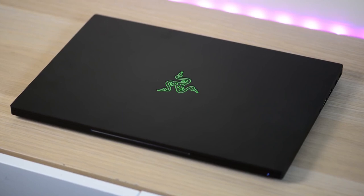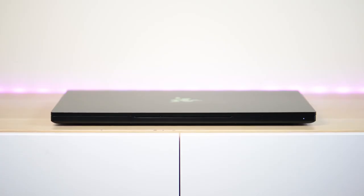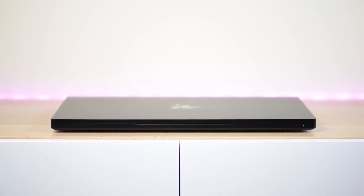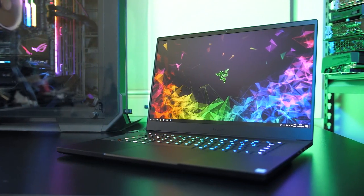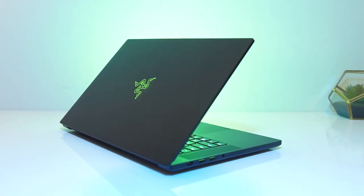Design. The Blade 15 is an obsidian dream in its jet black aluminum chassis. It has a boxy shape that is retro yet charming. The company's shamrock green tri-headed snake emblem glows devilishly. The interior offers more ebony goodness, which allows the jewel-colored individually lit RGB keys to shine that much brighter.